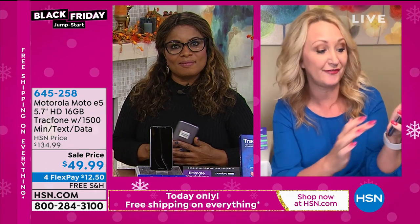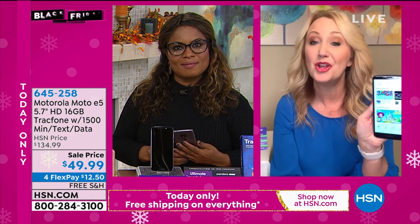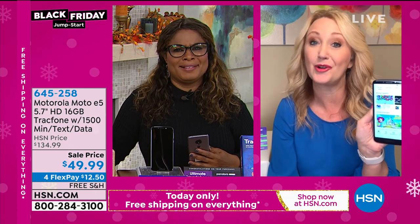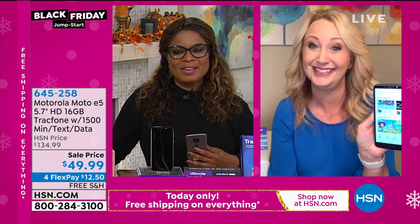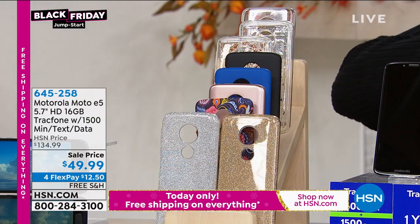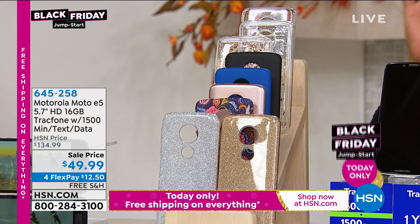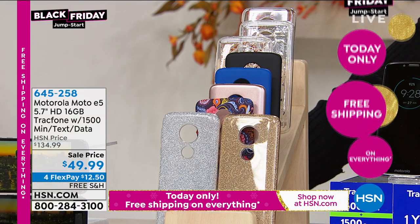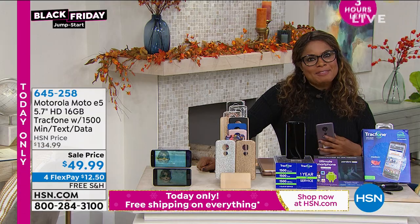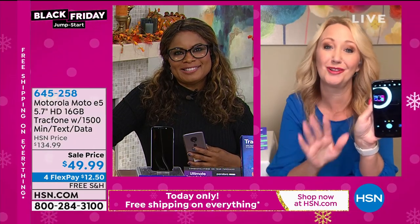My mom is a perfect example of a TrackPhone customer. She loves her TrackPhone but only uses it once in a while. She could reach for this phone a month later and it would still have a charge in the bottom of her handbag. Here's a quick update: the blue choice has only about 130 remaining. All the other choices are still available, but don't miss it. Part of our big Black Friday jumpstart. Today only, free shipping and handling on everything.